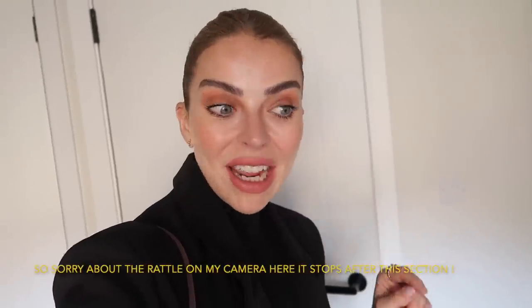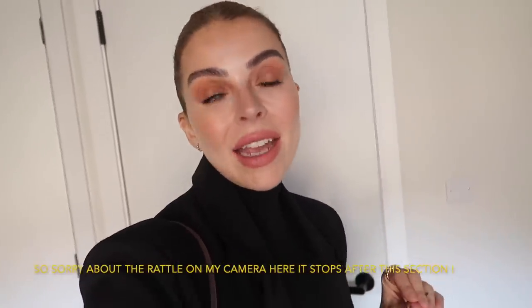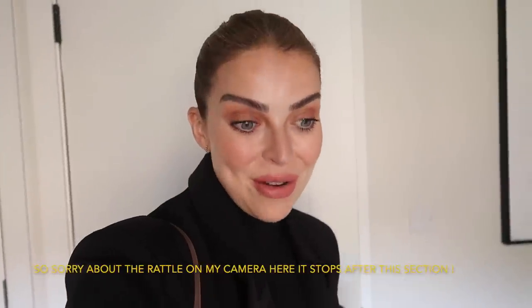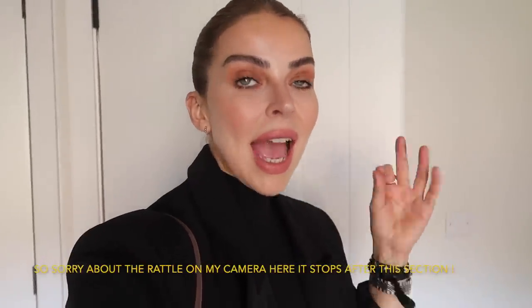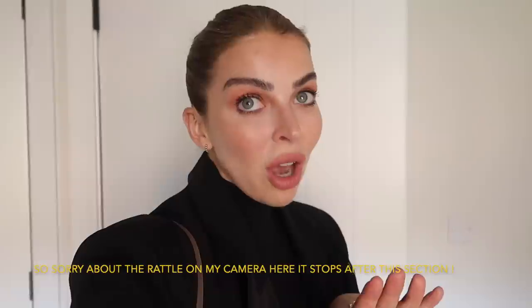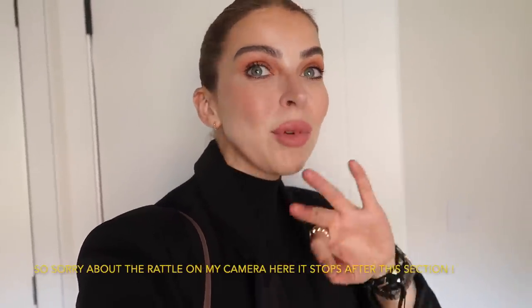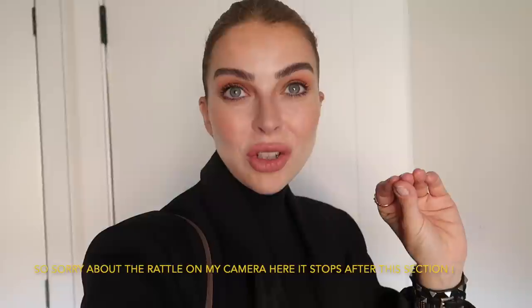Good morning, welcome to today's video. I'm going shopping today. Rick has a meeting but I've asked him to drop me off. I want to go and see H&M and also Zara. So I thought, pick my camera up, bring you with me. I'm not going to chat on, we're just going to get straight into the shopping content.